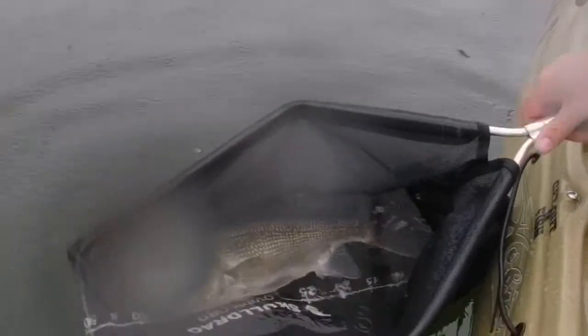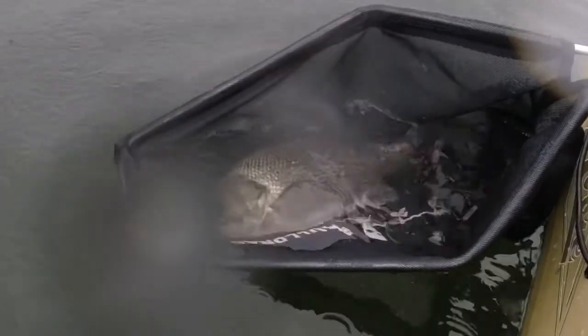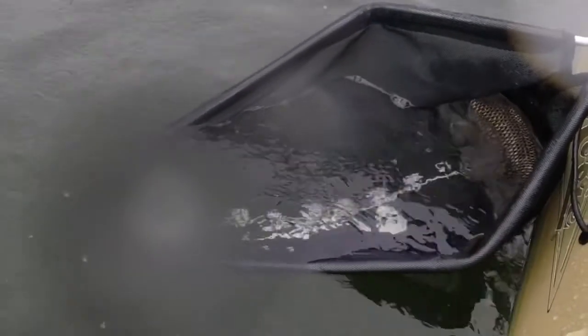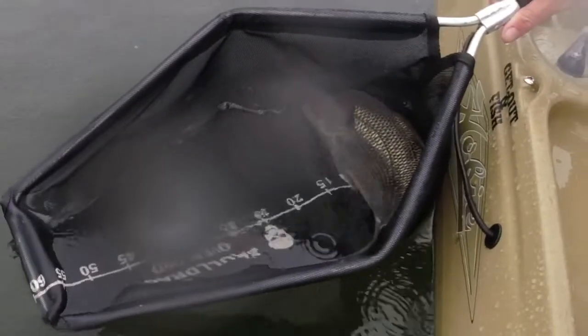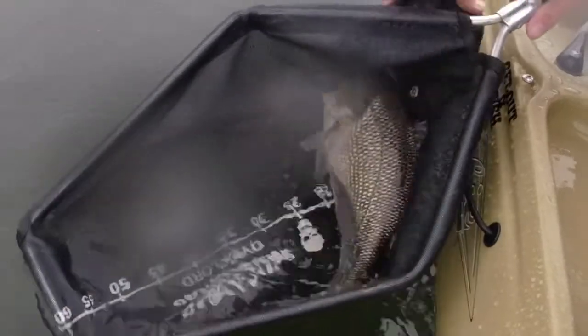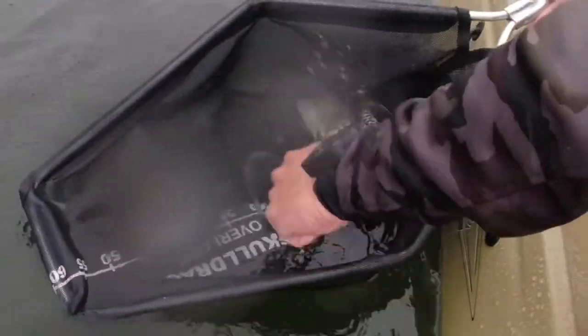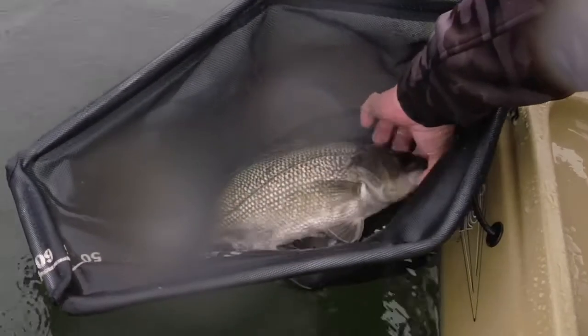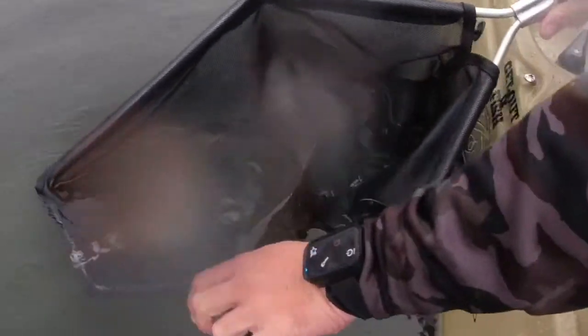Using the overlord net as a bit of a release aid — you can see him getting swimming. That's what they do: they always want to swim with their head down. Particular types of nets make them behave that way — come on buddy, there you go.